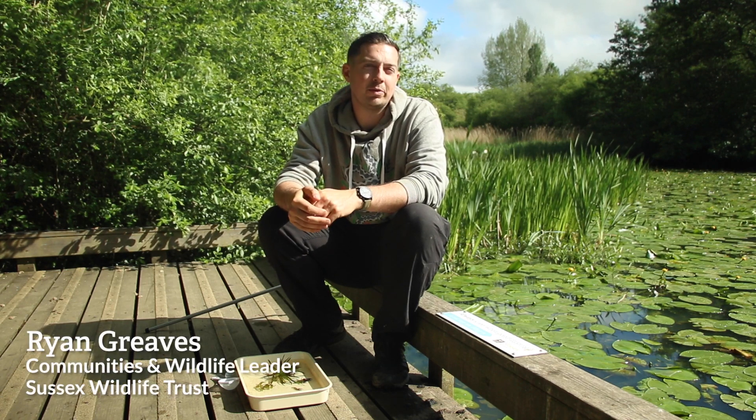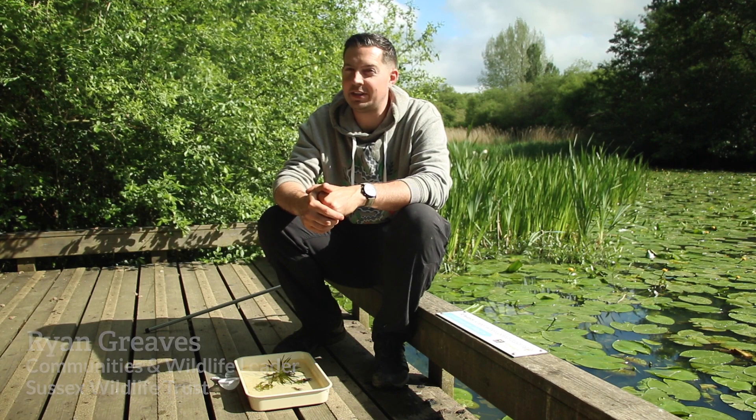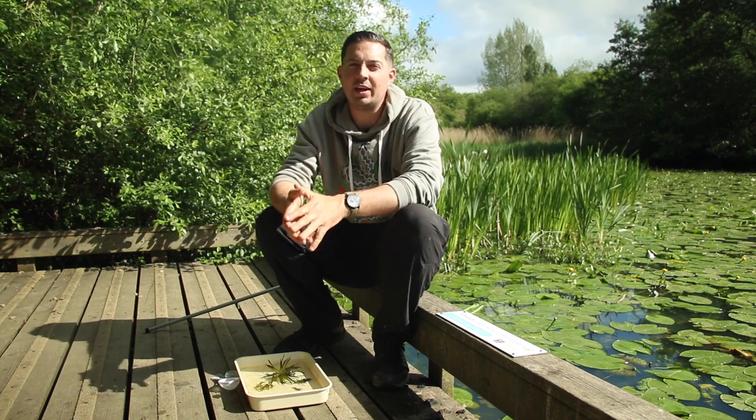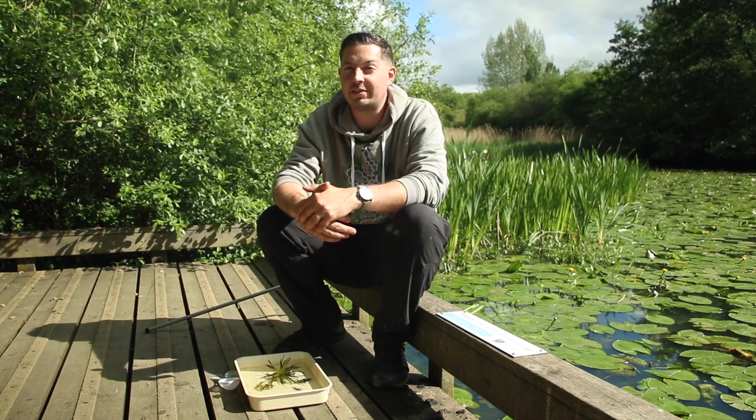Hi everyone, I'm here at Woods Mill Nature Reserve and I just want to show you some amazing pond creatures that we have living in the depths and amongst the weeds here. We're going to talk about the big bad predators that we find here in the pond. Let's have a look.